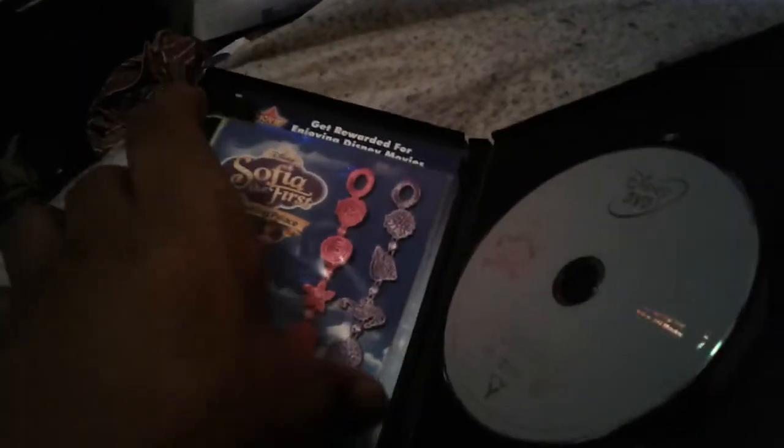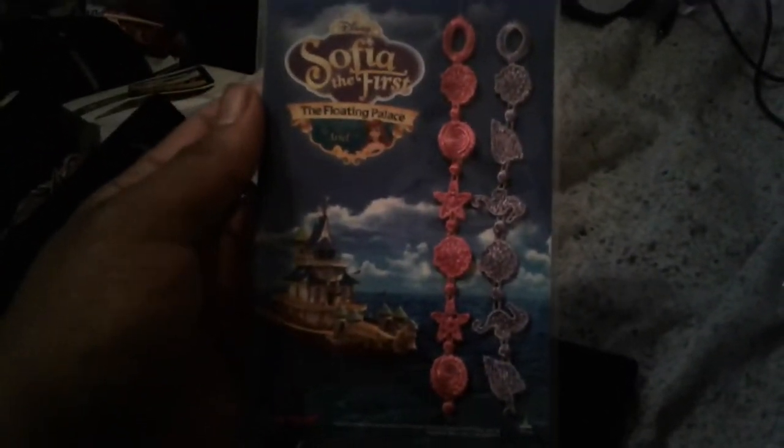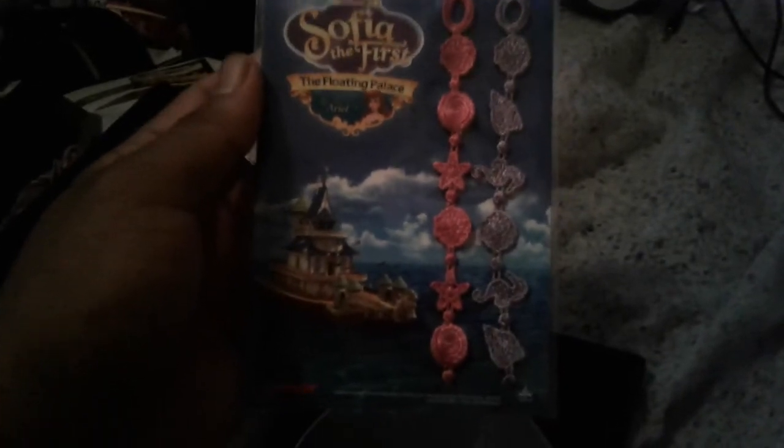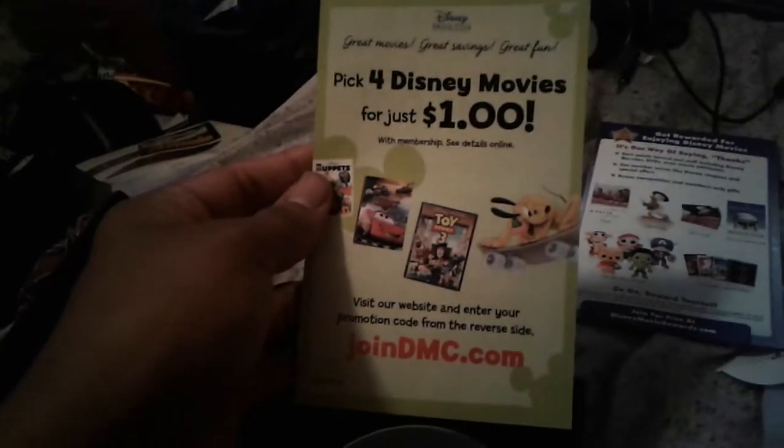Wow, I've never seen these before. Oh yeah, these are bracelets — sweet! Now what else have we got? Another edition movie world code, and four movies for one dollar.